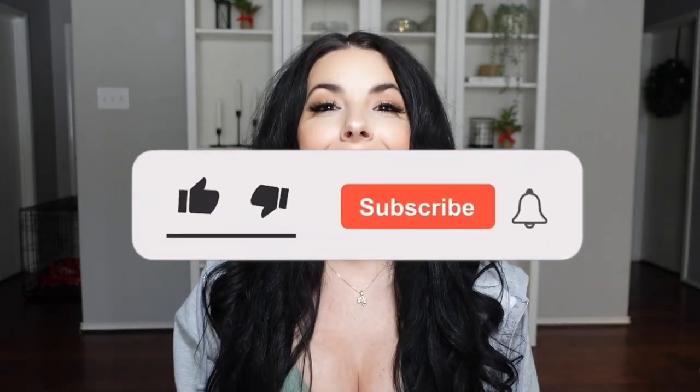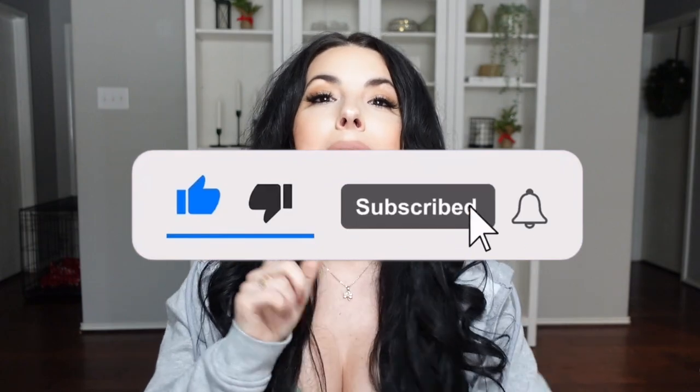If there's anything you liked or want to check out, I'll link everything in the description below, including the Nylato and the Amber Backpack. If you want to support a small business, the links will be down there. If you enjoyed this video, give it a thumbs up, press subscribe, and I'll see you guys next time!